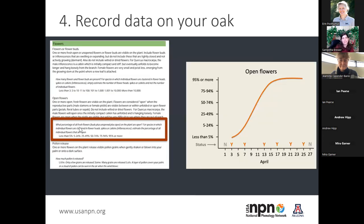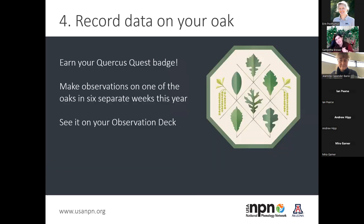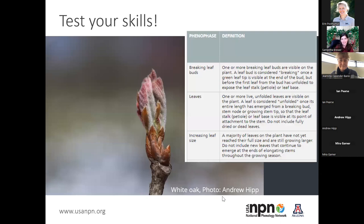When you're looking at the percentage of fresh flowers, that tells us when we're starting to see flowers open and when we're getting peak flowering and lots of pollen — helping us understand the potential for breeding between oaks. And you get a badge! You'll earn your Quercus Quest badge when you make observations on one of the oaks in six separate weeks of the year, which you'll be able to see in your observation deck on our website.